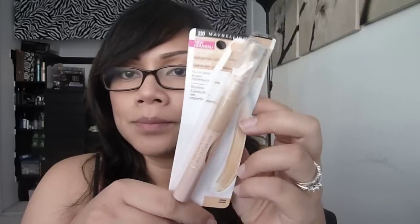I also picked up the Maybelline Dream Lumi Touch Highlighting Concealer in Nude. I use this under my eyes and on the bridge of my nose. I've really been liking it — it's very liquidy and creamy.